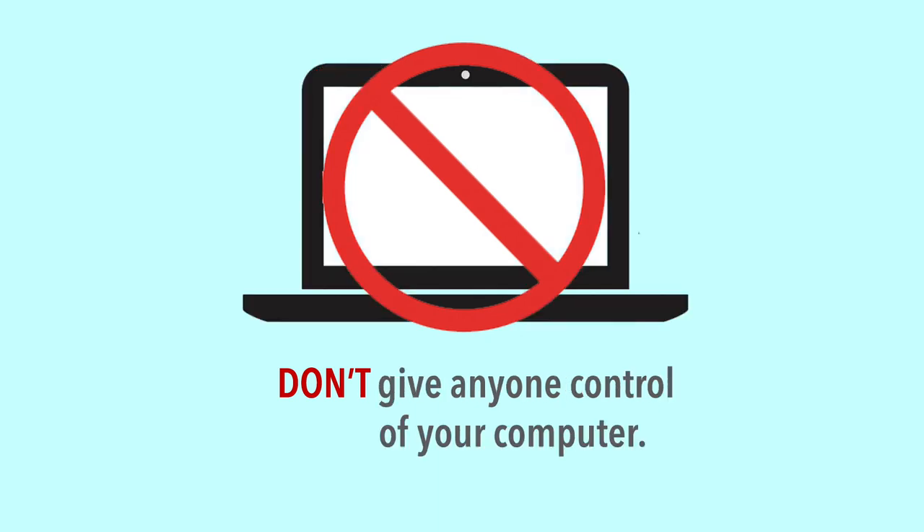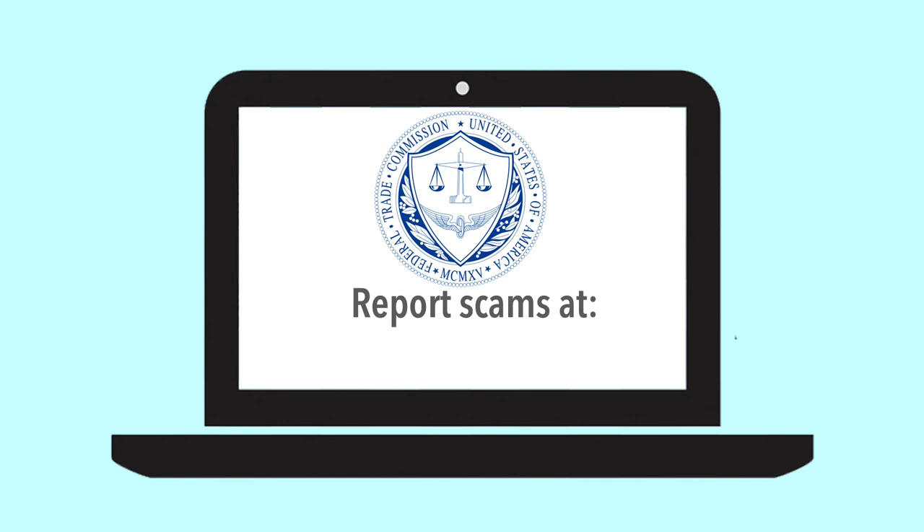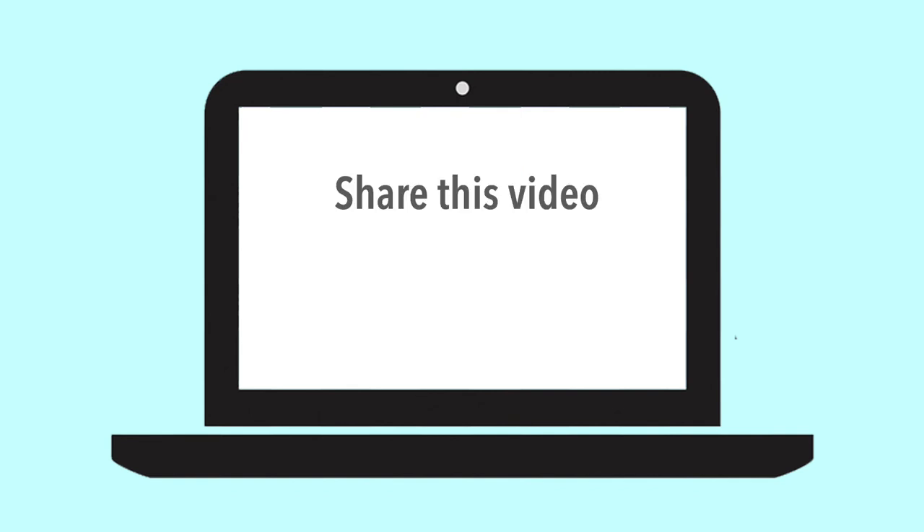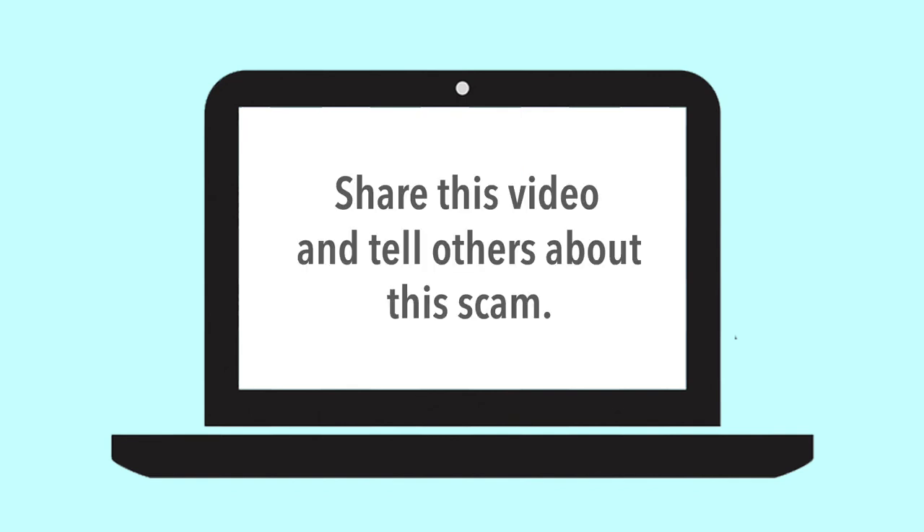Report scams at ftc.gov/complaint. Keep your security software up to date, and share this video and tell others about the scam.